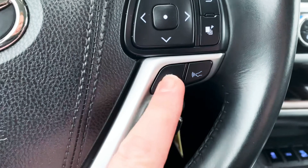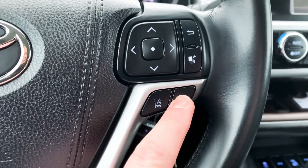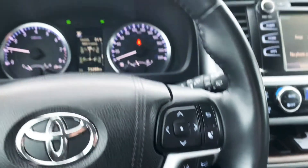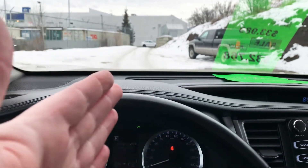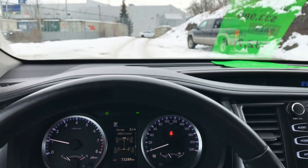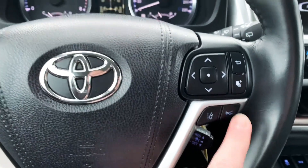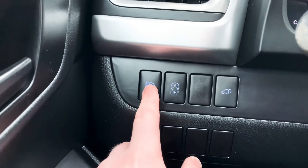You also have the lane keeping assist, and then the smart cruise control. This sets the distance between you and the car in front of you when you're in cruise mode. So the analogy I always use: you're doing 100 kilometers an hour, a guy cuts in front of you doing 80 — this vehicle will now slow down to maintain the gap which you preset. All the automatic braking settings are there, and it also has the automatic headlights.